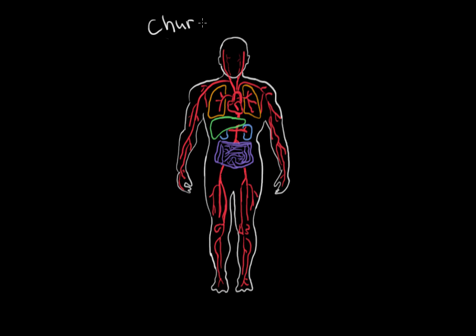Churg-Strauss disease is another type of vasculitis. This vasculitis affects the small blood vessels. Vasculitis is vessel inflammation, which can lead to many different tissues being damaged. Churg-Strauss shares a lot of common damage to different organs as other vasculitides.